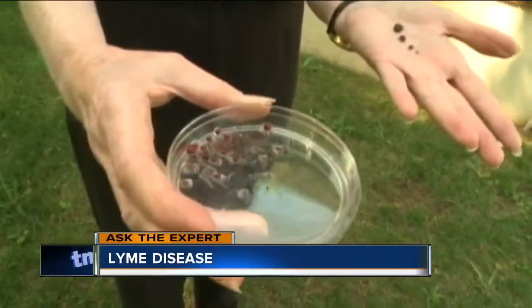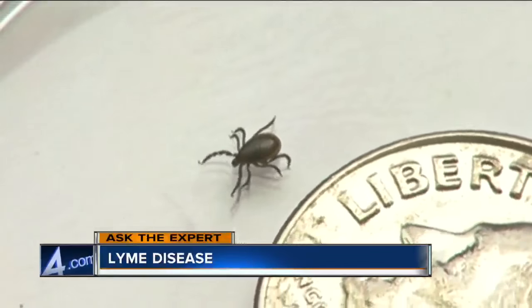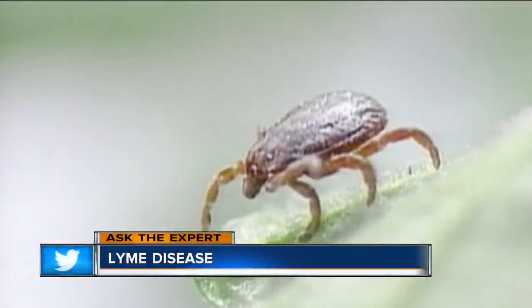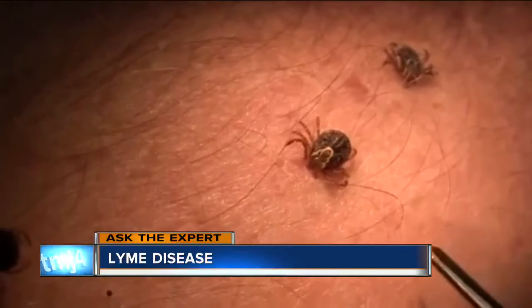But if you find that you have a tick on you, what should you do? Can you remove it? You can. A simple technique is to get tweezers and put them as close to the head as you can, and with gentle force, lift up and remove the tick. Once you've removed the tick, just clean the area off with soap and water.